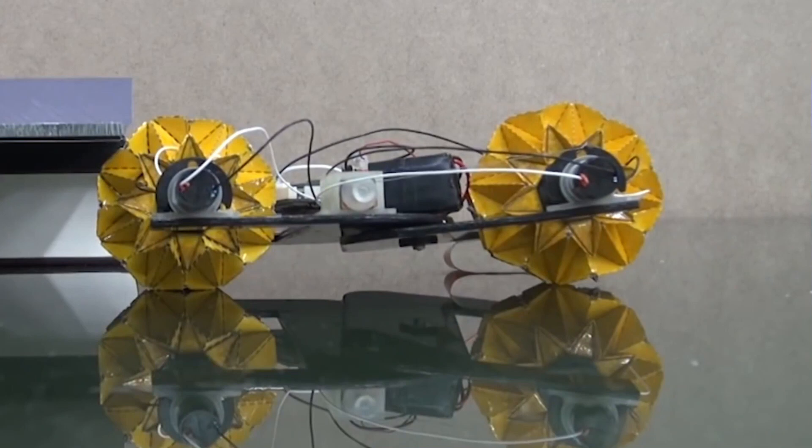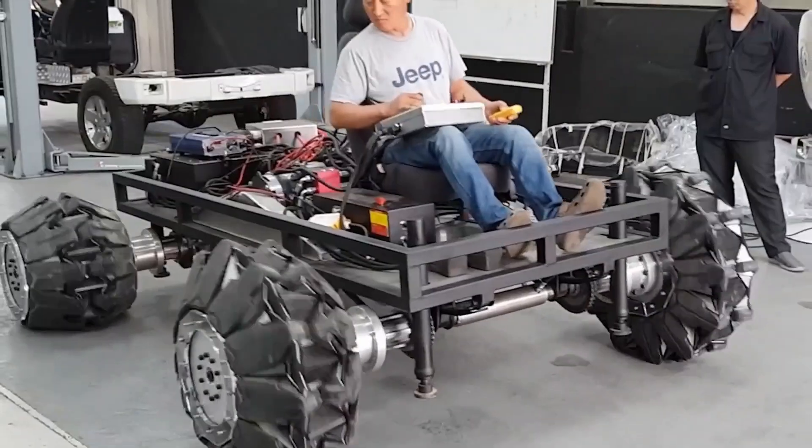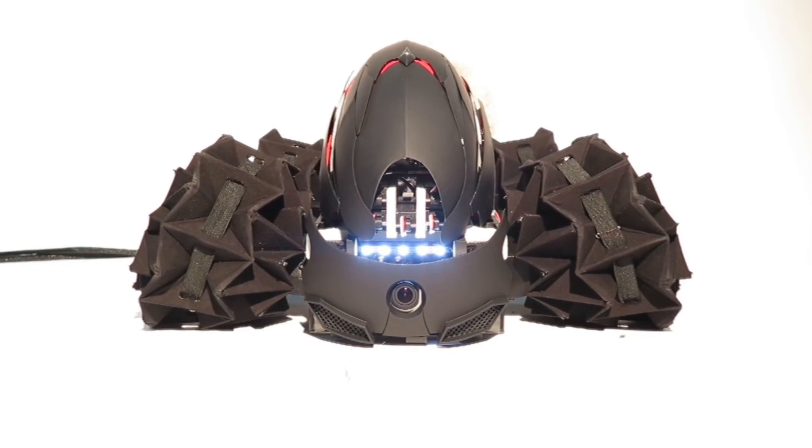During tests, an electric vehicle equipped with four of these transforming wheels successfully transported a person, seamlessly transitioning from one state to another while driving. This demonstrates the remarkable effectiveness of this origami-inspired design.